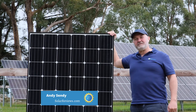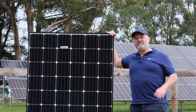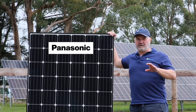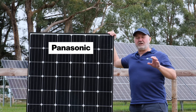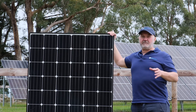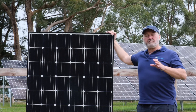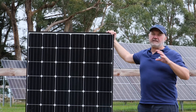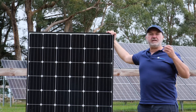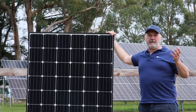Hey all, it's Andy from Solar Reviews here, and today I'm going to do our 2021 expert review for Panasonic solar panels. A lot's happened in the last 12 months — Panasonic have actually announced that they're no longer going to make solar panels after 2023, so that's something we've had to consider. Panasonic is one of the bellwether brands in the solar industry, along with Sunpower and LG and a few others.